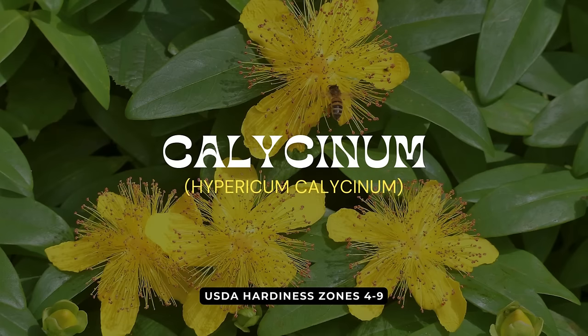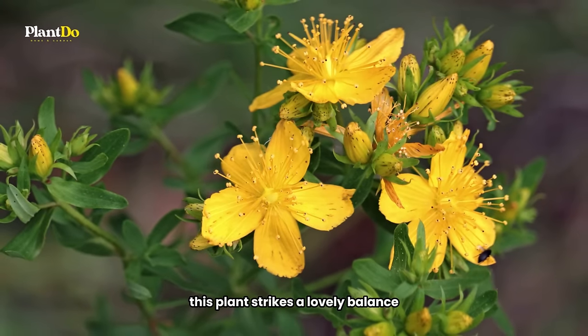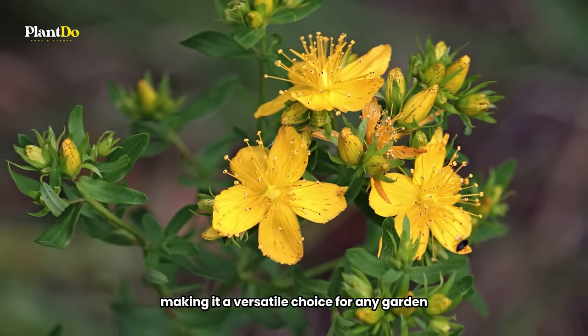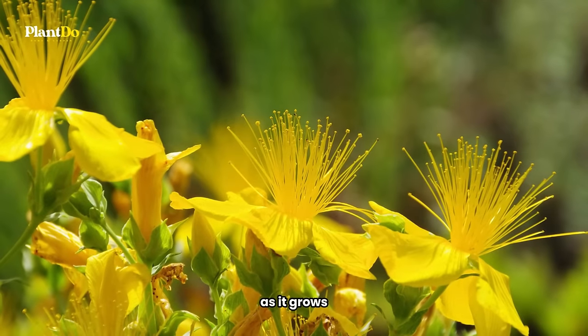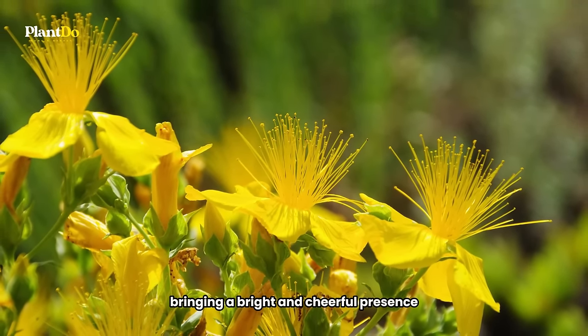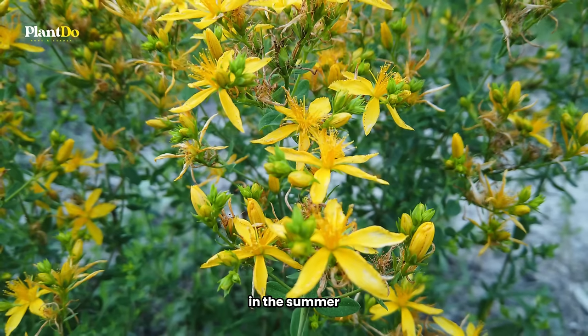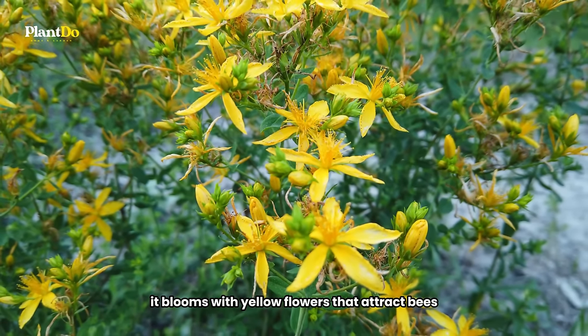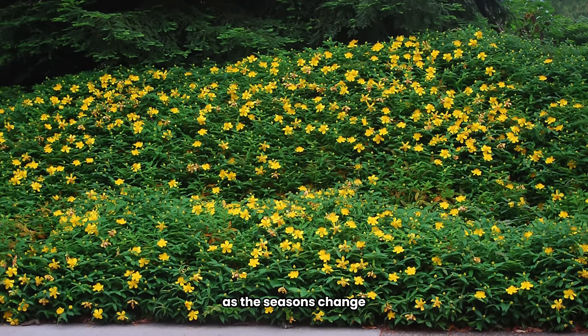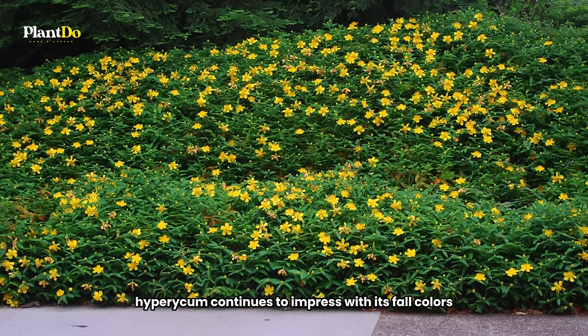Sixth on our list of ideal plants for part shade to full sun settings is the vibrant and deer-resistant Hypericum calicinum. This plant strikes a lovely balance between being a small shrub and a ground cover, making it a versatile choice for any garden. As it grows, Hypericum fills in your planting area with its striking gold leaves, bringing a bright and cheerful presence. In the summer, it blooms with yellow flowers that attract bees and butterflies, adding life and movement to your garden. As the seasons change, Hypericum continues to impress with its fall colors, transitioning to beautiful shades of orange and gold.